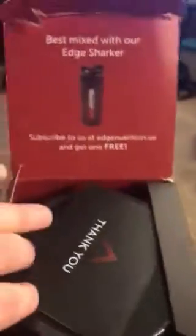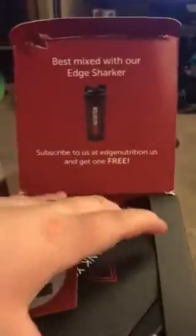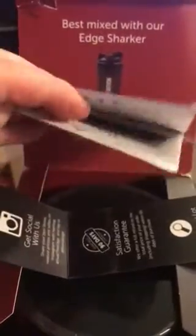It is fruit punch flavor. Comes in this box. Apparently, if you subscribe to their website, you could possibly get a free shaker. It comes with these little thank you cards in it.